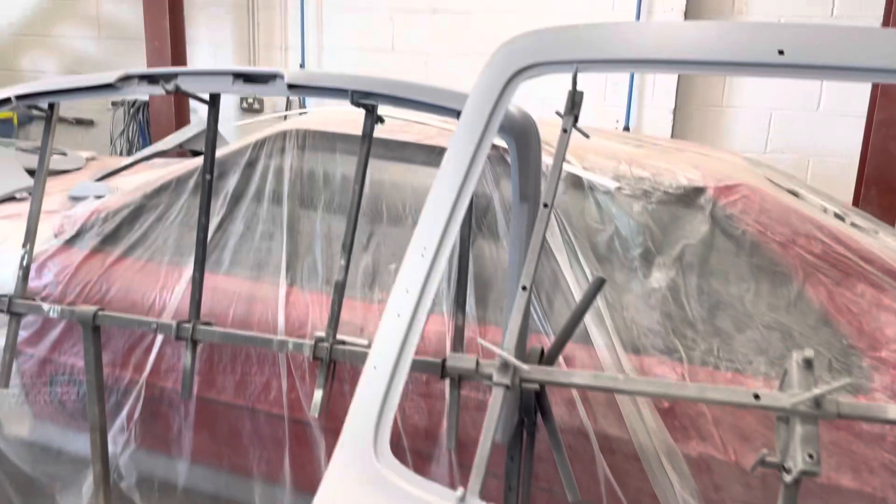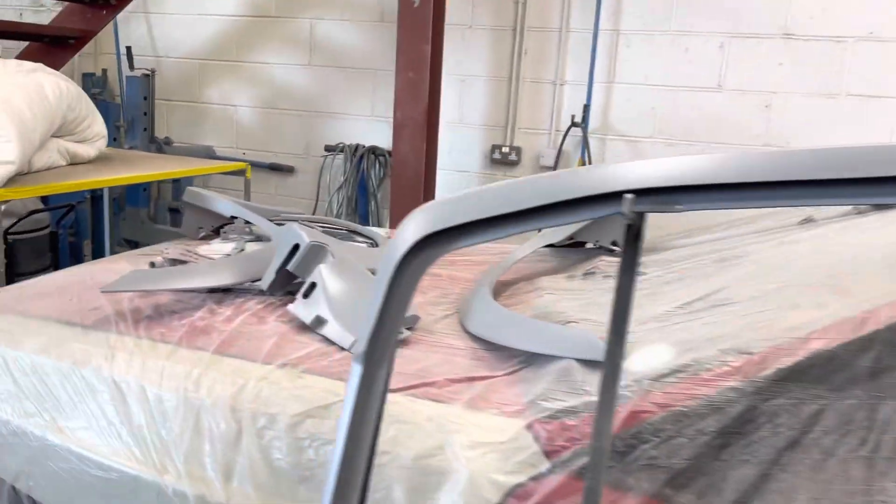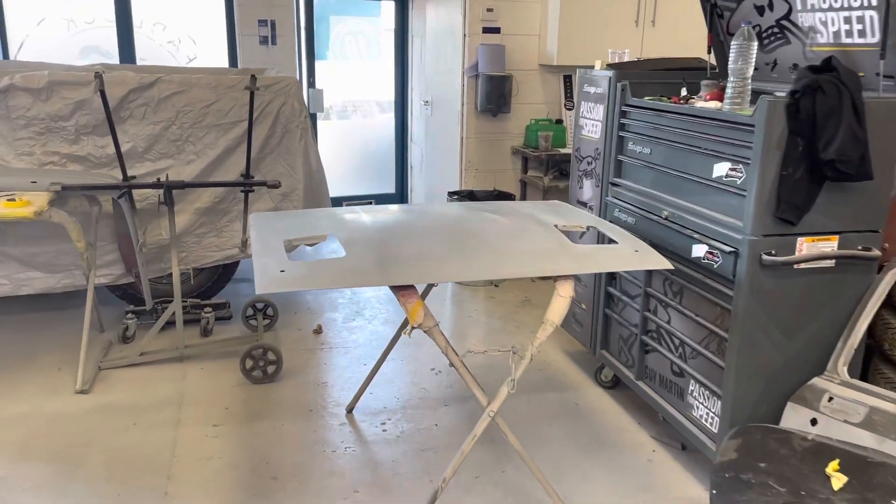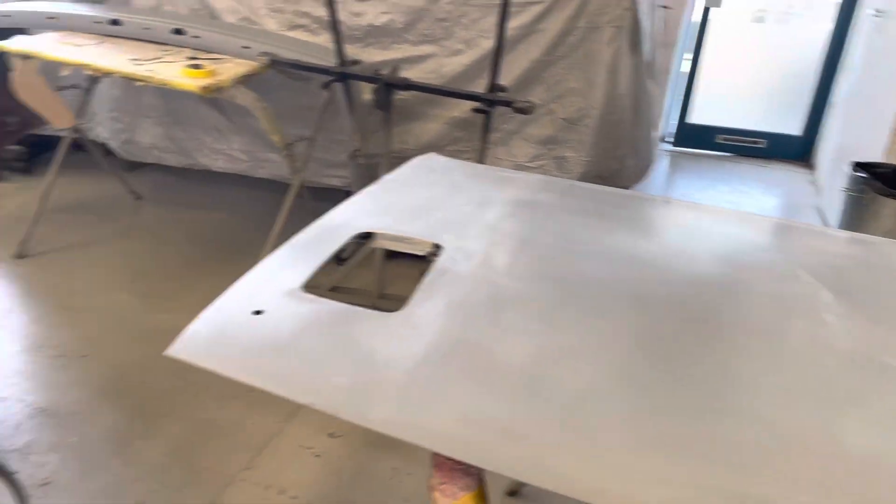There's the tailgate, rear bumper, top body kit, doors are down there, bonnet over there — all prepped ready just to go into paint.